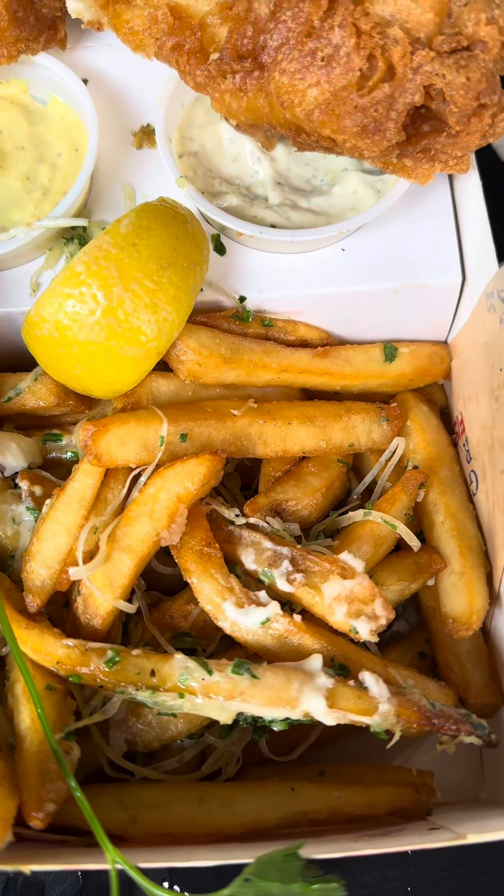I'm gonna go 9.3 for the fish. The shrimp I'm gonna go about 8.2 since it's not as crispy. Here's a look at the fries — the truffle and parmesan isn't overpowering, but it's still pretty solid. I just wish it was a little bit more crispy.